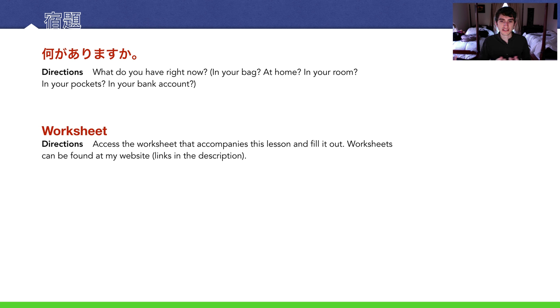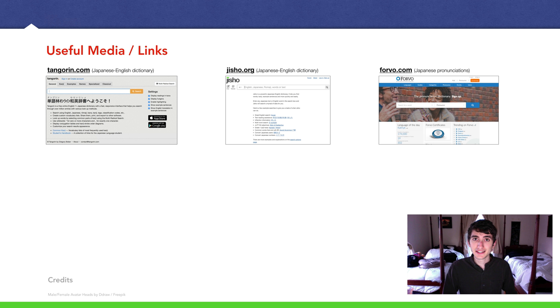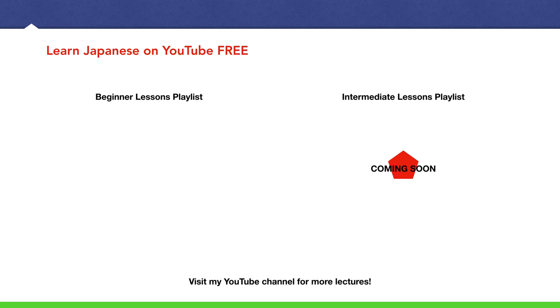There is a worksheet for this lesson — you can find it at my website. Just go to the description, click the link, download it, and fill it out. The answer sheet is also there for free. That's about it, thanks for watching — it was a really short lesson today and I hope you enjoyed it. See you in a future lecture!